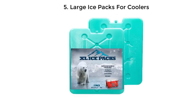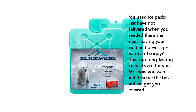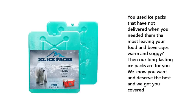5. Large Ice Packs for Coolers. Have you used ice packs that have not delivered when you needed them the most, leaving your food and beverages warm and soggy? Then our long-lasting ice packs are for you. We know you want and deserve the best, and we've got you covered.